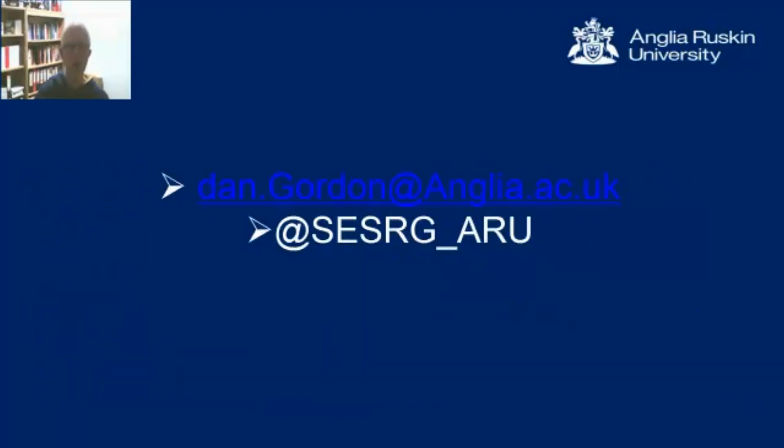Once you've read the paper, if you want to know more, please email me at dan.gordon@anglia.ac.uk, or you can follow our research activities on Twitter at sesrg_aru.